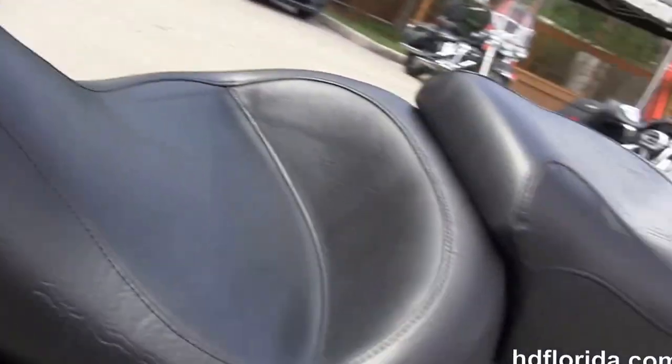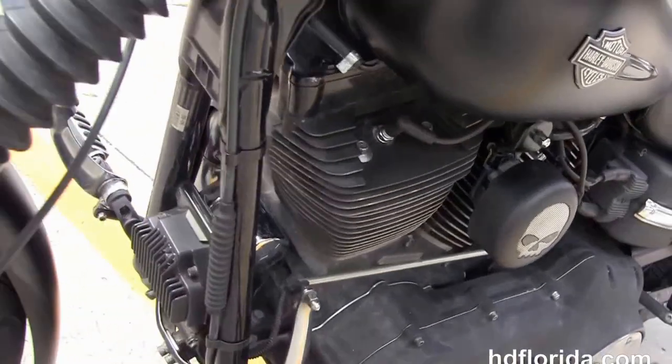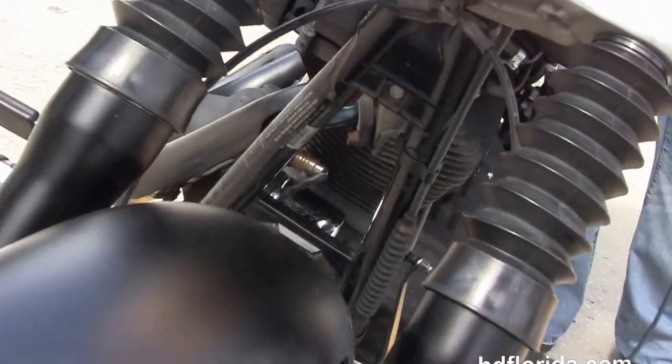It's got the factory upgraded key fob security. The upgraded Willie G horn cover. Twin chrome headlight out front with the blacked out headlight trim.